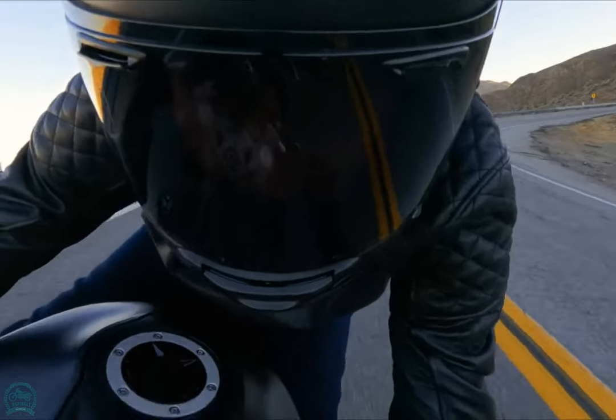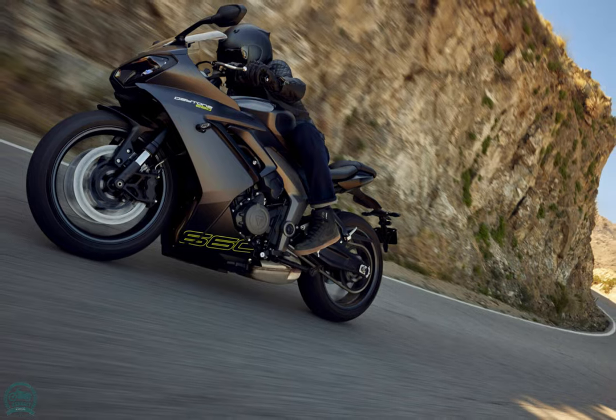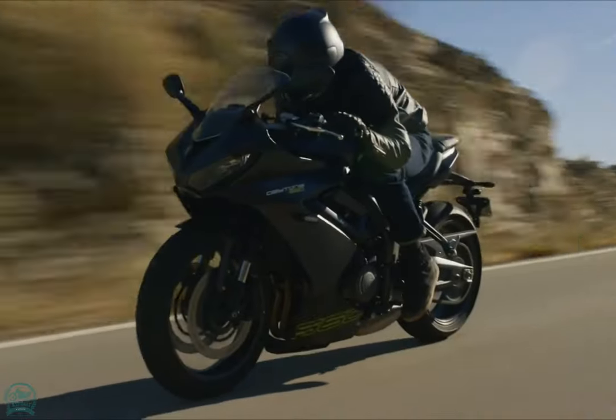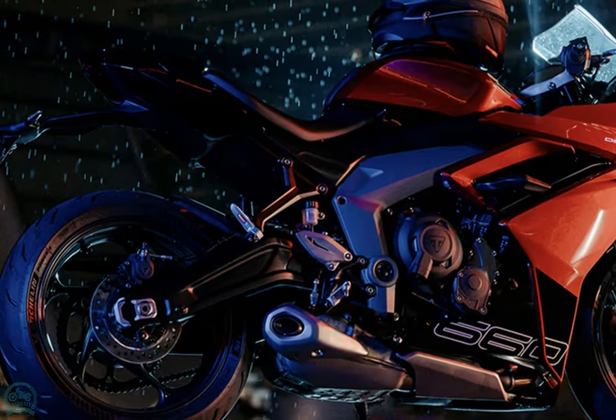The bike has a six-speed gearbox, throttle-by-wire, a slip-assist clutch, and a three-into-one exhaust with a low-tempered steel silencer. Triumph's quickshifter is available as an accessory for clutchless up-and-down shifts.